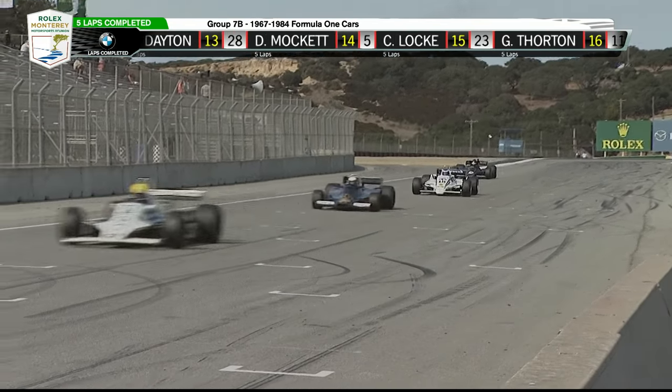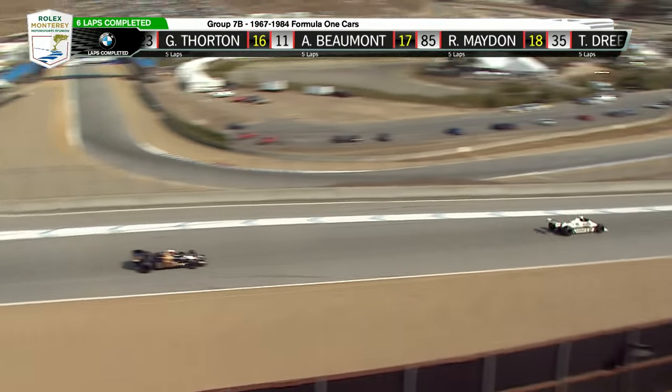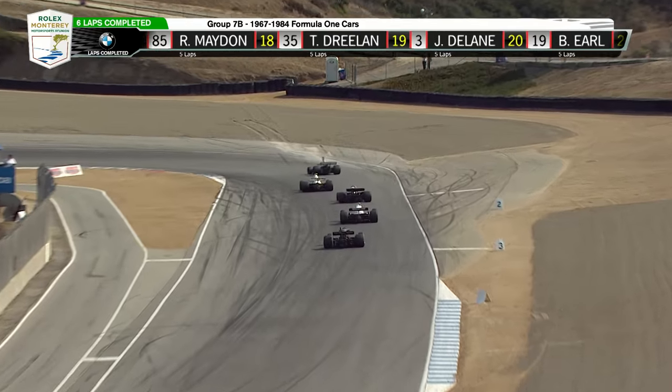Still a pretty good battle here at the front of the field. Yeah, this is no runaway among these five. Brabham, Williams, Wolf, March, and Lotus — all represented in the front five.